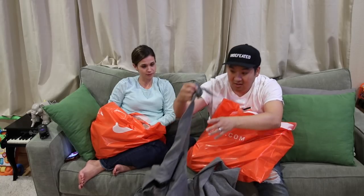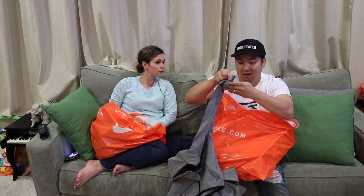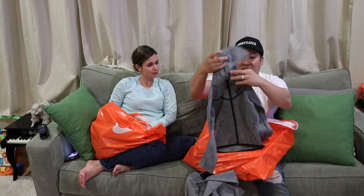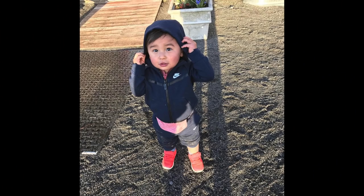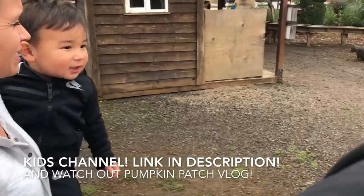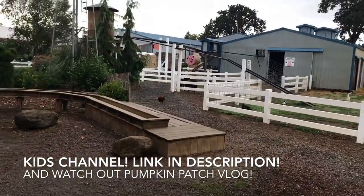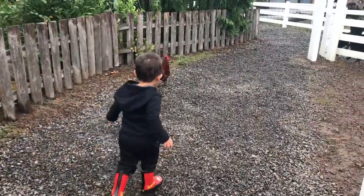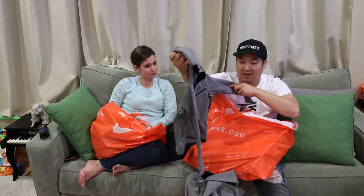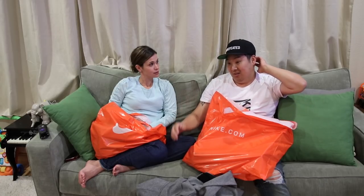It's a set — ninety-five dollars. This is his third set. I have to point out he has it in blue, black, and now gray. Every single size he's grown into, he's had a new tech fleece. I like it though — it looks dope, they're super cute.